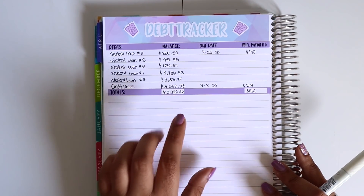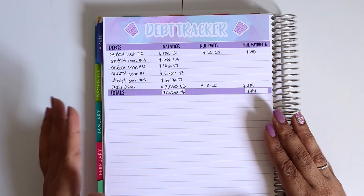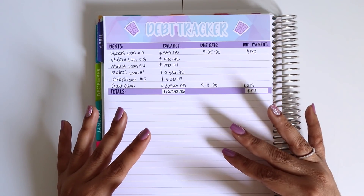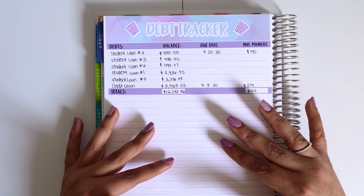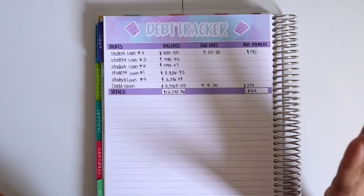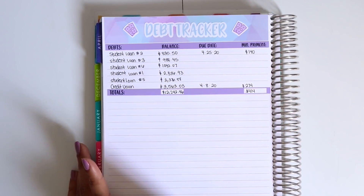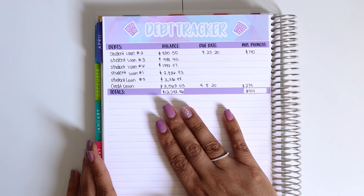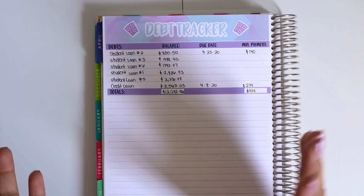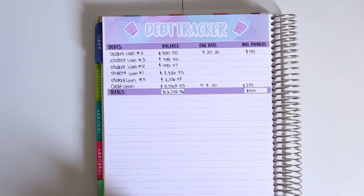I cannot wait to hit $10,000. Hopefully April is going to be a better month — I really hope to get Student Loan Number Two out of the way. I know that student loan interest is being halted, which is my go-time to pay these down. If they're not accumulating interest and I'm paying them down, these numbers will go down quickly, and I cannot be more excited about that. I'm currently $12,242.86 in debt with a $414 minimum payment every month. I'm excited for April, I feel like I needed a fresh start and new motivation. Knowing my job is secure gives me hope. Thank you guys so much for watching!